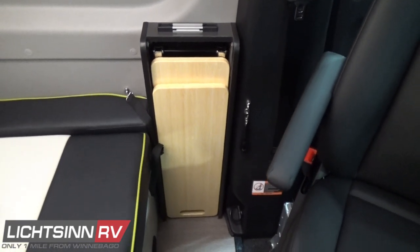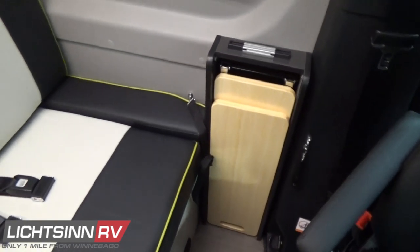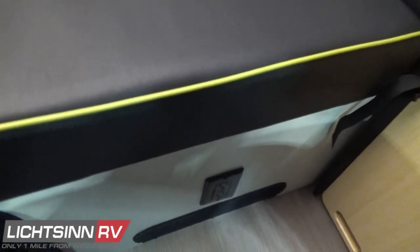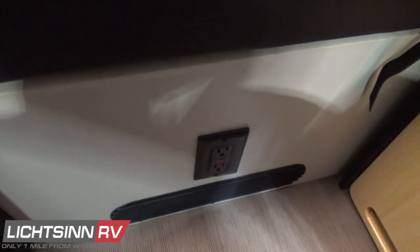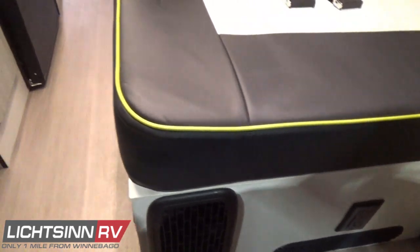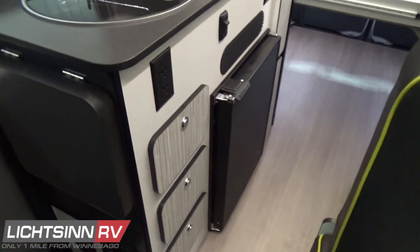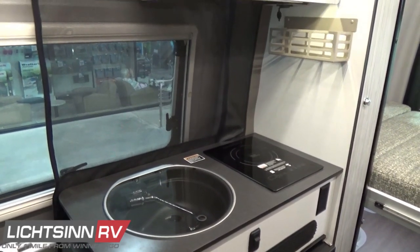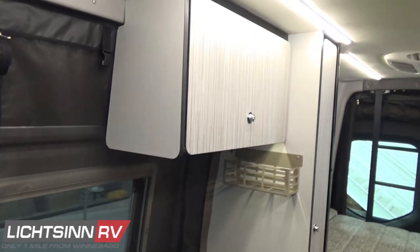Underneath you'll see an additional 110-volt outlet, hot off the 2,000-watt whole-house inverter. There are several different diffusers for the hydronic heating system and full drawer stacks with full-length extensions and metal drawer glides. The fully featured galley includes storage overhead.